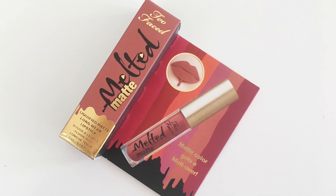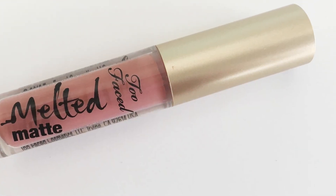Another point perk was this Too Faced Melted Matte in the shade Sellout, which I don't already own, which I'm surprised because it looks like a shade I would have bought — but it must have been sold out when I tried to buy it. That looks like my kind of color. That's really pretty. I'm excited. Yay.